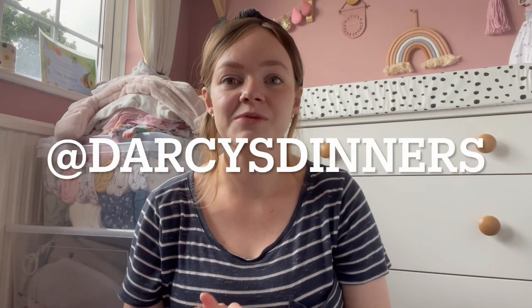I wanted to share a cloth nappy and cloth nappy accessory haul video with you. It's very niche content, I know, but I recently started up a new Instagram account called Darcy's Dinners where I'm sharing parts of her weaning journey and all things motherhood and cloth nappying. I've been using cloth nappies since April of this year, so I'm about three months in and really enjoying it. It's been one of the best switches I've made in parenting, and getting into cloth nappies is encouraging me to make other eco switches too.